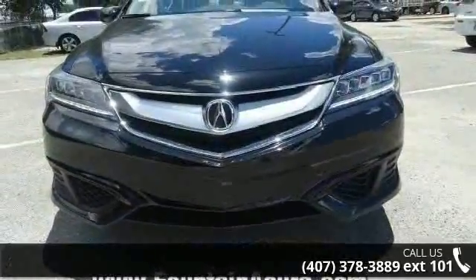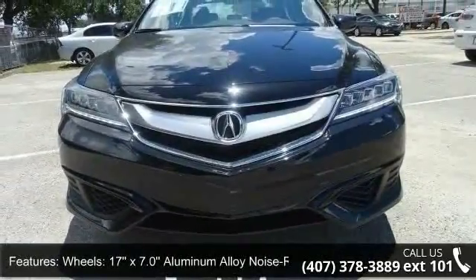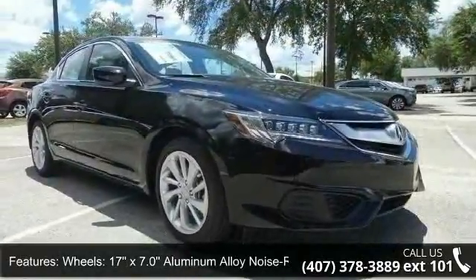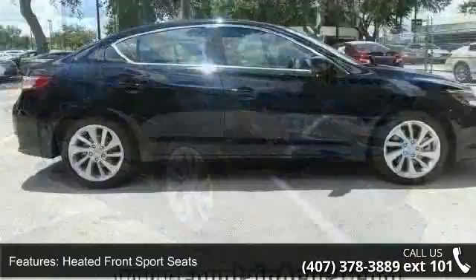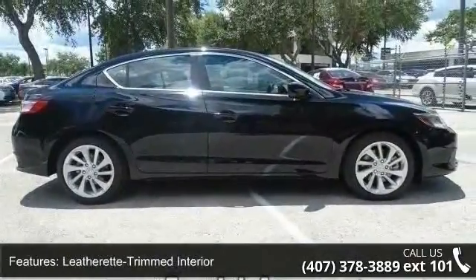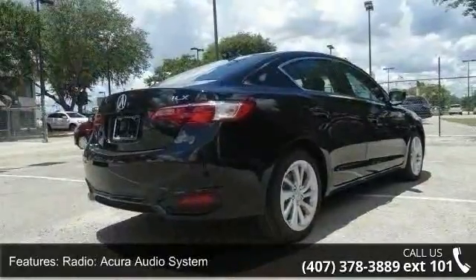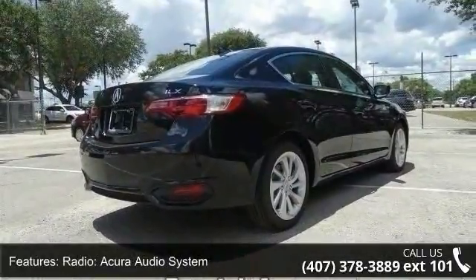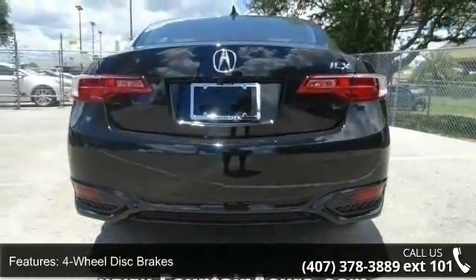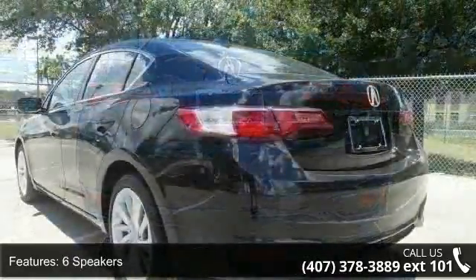This vehicle's top features include wheels — 17x7.0 aluminum alloy noise reducing — heated front sports seats, leatherette-trimmed interior, radio, Acura audio system, 4-wheel disc brakes, 6 speakers, air conditioning, electronic stability control, front bucket seats, and front center armrest. If you are looking for a new car, this might be the one.